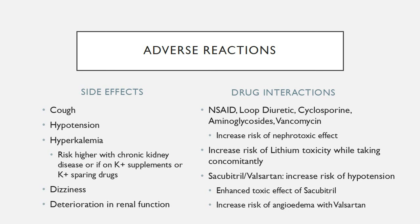Enalapril is a well-tolerated medication, but there are a few things that we need to watch out for. Some adverse events of enalapril are cough, hypotension, hyperkalemia, dizziness, and declining renal function. Patients with chronic kidney disease or those on potassium supplements or potassium-sparing drugs will have a higher chance of getting hyperkalemia.